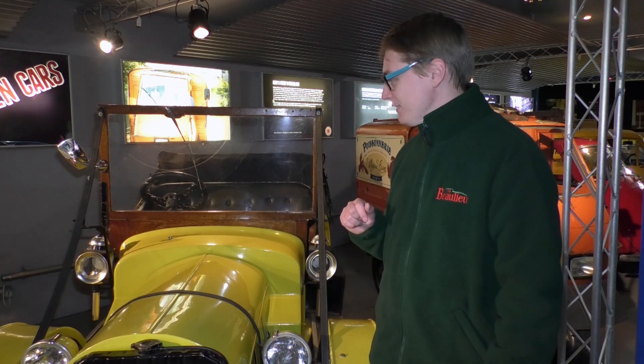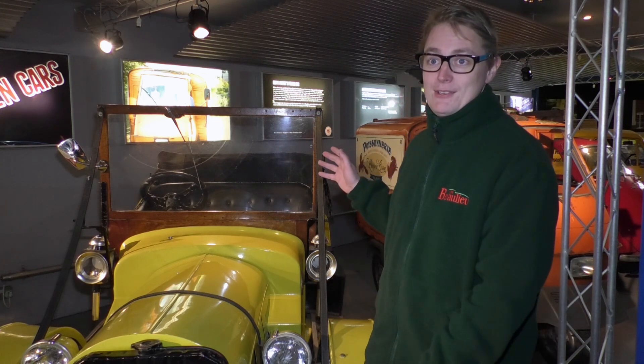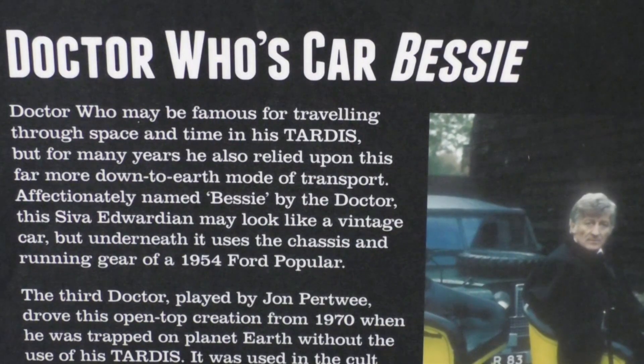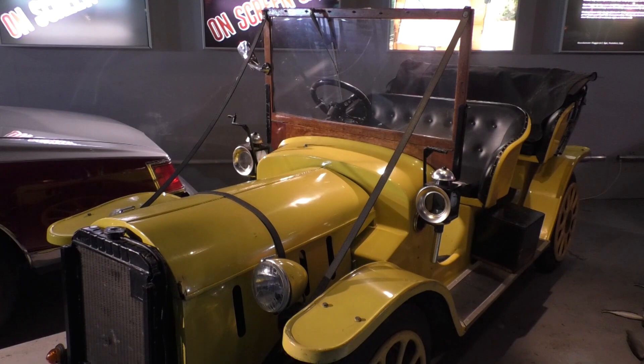Well, this is Bessie — Doctor Who's car. Everyone remembers Doctor Who riding around in the TARDIS through time and space, but in the 70s he was stranded on Earth for a while, and so John Pertwee's Doctor had his veteran car, Bessie, which he drove around in for the series. It looks like a proper veteran car from the early days of the 20th century, but actually underneath it's a 1950s Ford Popular. They took the original body off and put a fiberglass replica vintage body on top to make it look like a much older machine.